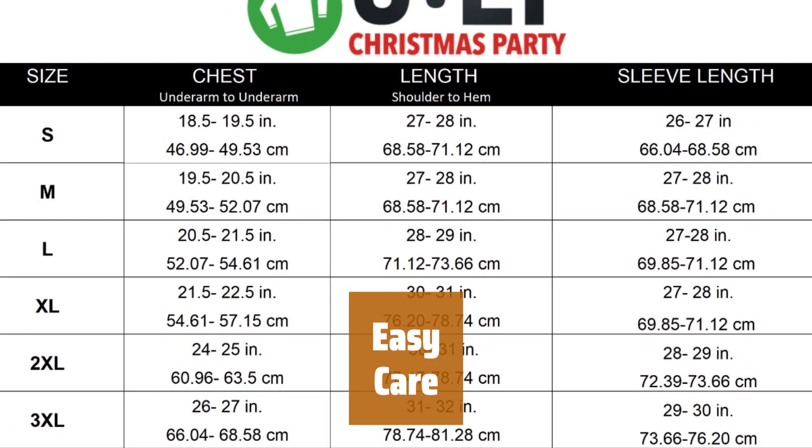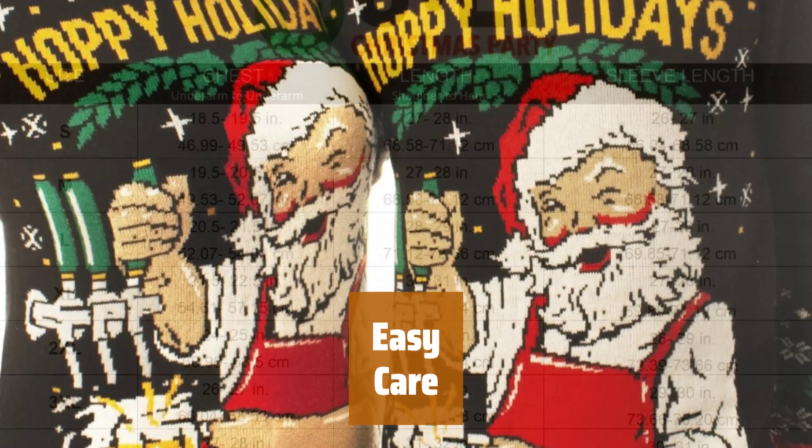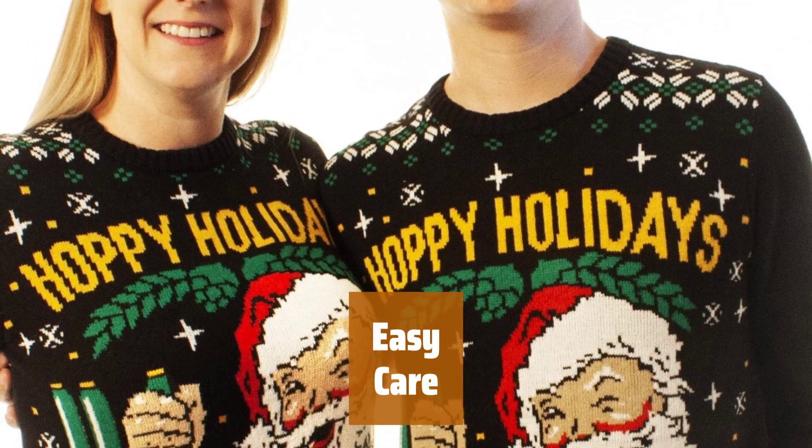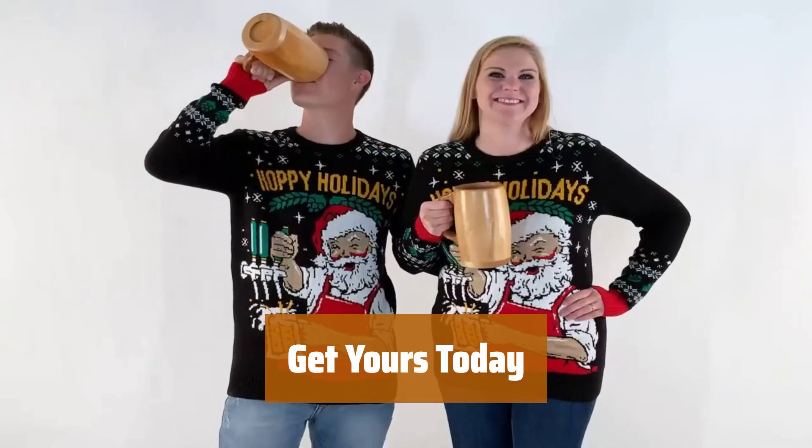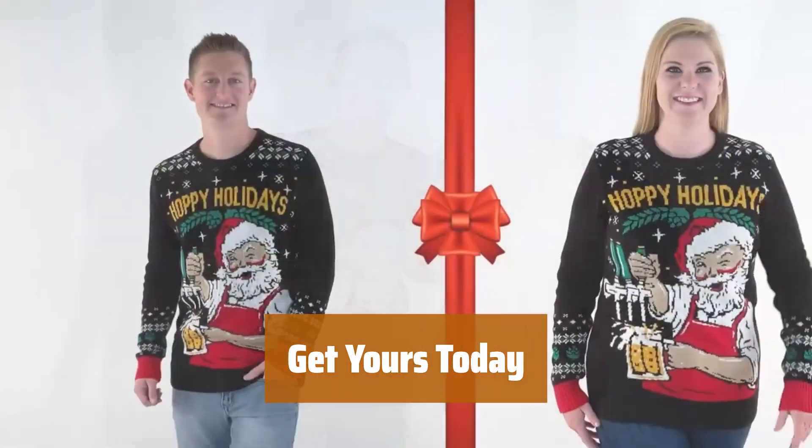Don't worry about spills or stains — this sweater is machine washable. Enjoy the festivities without the stress of cleaning up. Don't miss out on the fun; grab your Santa Christmas sweater now and spread holiday cheer wherever you go.